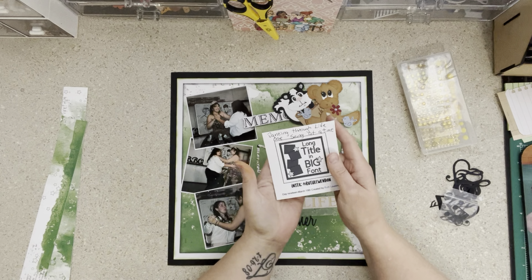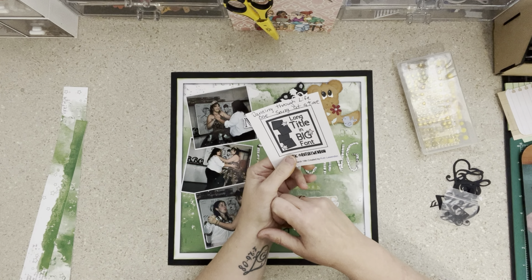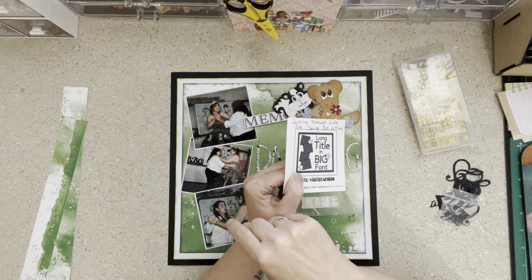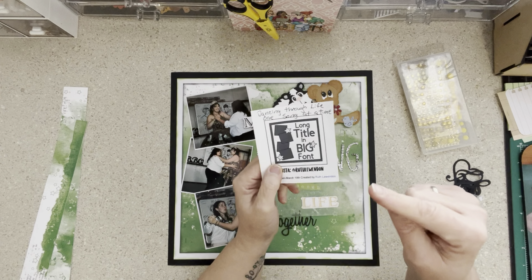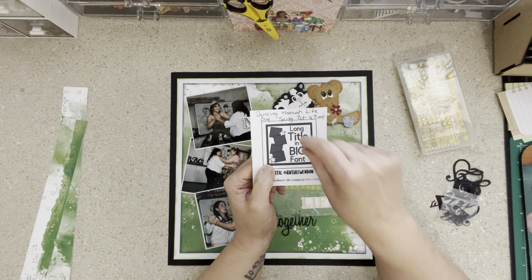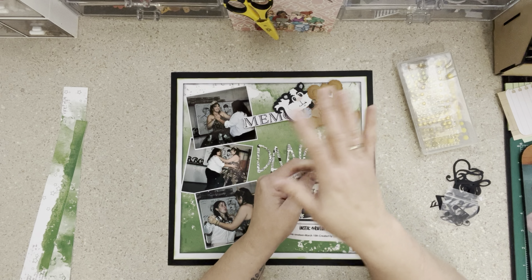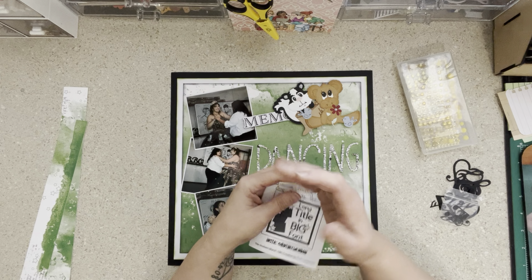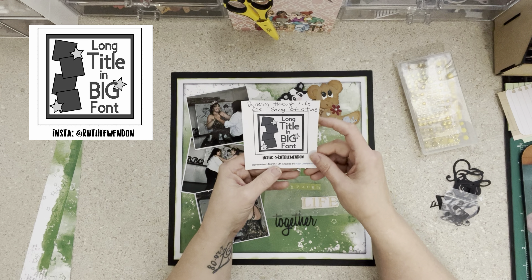Hi everybody, welcome to my little corner where there is no wrong way to play with paper. I hope you're having a great day. We are doing Day 19 of 30 Days of Sketches with Christy from Christy's Beautiful Life. Everything you need to know is in the description. You can find the sketches on her Facebook group — that link is down there — and you can print them off and keep them for future reference, even if you're not playing along.